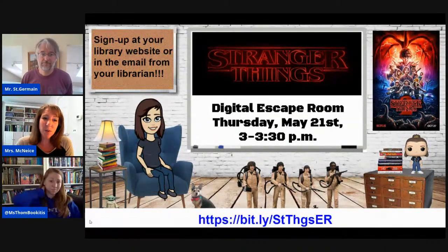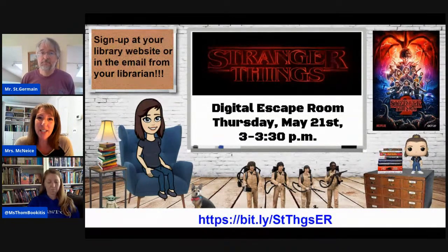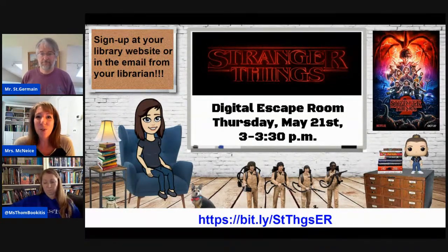The weather is going to be beautiful this week, but if you're looking for a little extra fun, we are going to host a Stranger Things digital escape room on Thursday from 3 to 3:30 in the afternoon. It takes about 30 minutes to solve the escape room, and we'll probably be online a little bit longer than that. You can take your Chromebook out in your yard if you have Wi-Fi and participate. This does require a sign-up — you can either get an email from your librarian, check your library website, or use the bit.ly at the bottom of this slide. Once you sign up, you'll receive the Google Meet link we'll be using to host the escape room.